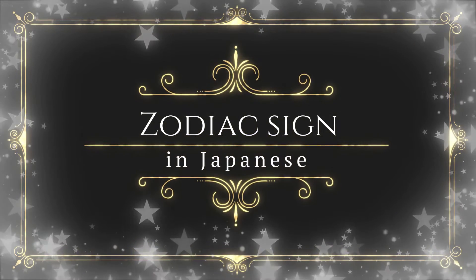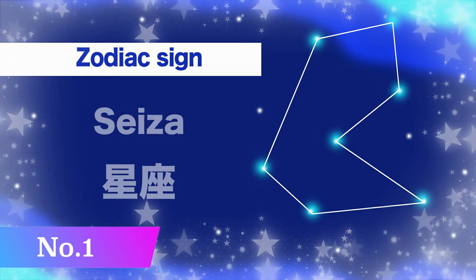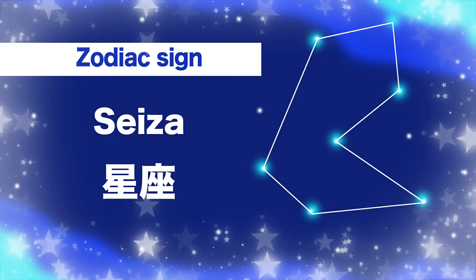Zodiac sign in Japanese. Number one, zodiac sign: seiza. Seiza. Seiza.